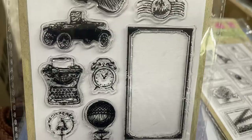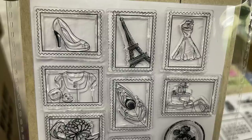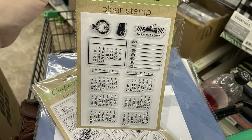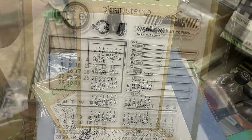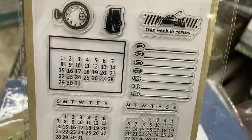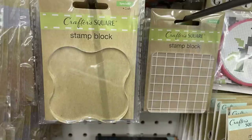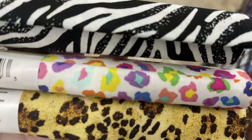Over in arts and crafts, they have some new stamps — this one has old-time pieces like a violin, a car, a typewriter, and some postage. They also have a Paris-themed stamp with flowers and the Eiffel Tower, plus clear stamps where you can make your own planner book with a calendar and days of the week for scrapbooking pages. There are also stamping blocks.